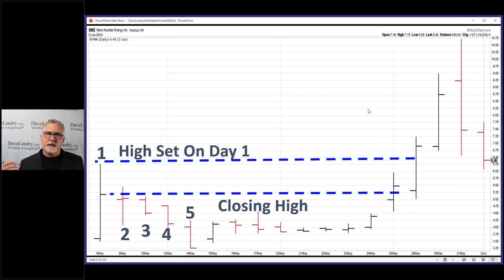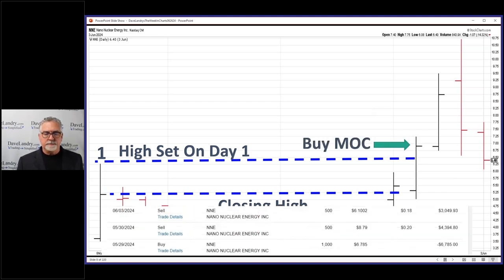There are a few other caveats, like you want to make sure you've got plenty of range and adequate volume. And in some cases, if it makes a really extreme move, it's a little more dangerous to get in. So I ended up buying market on close here.